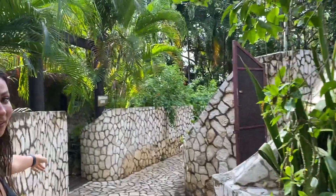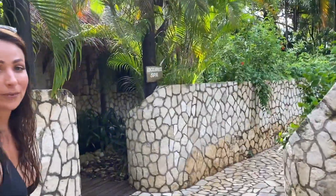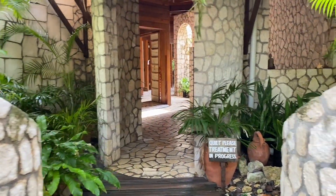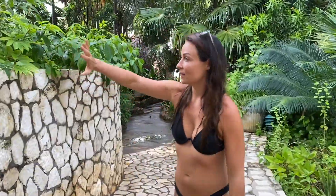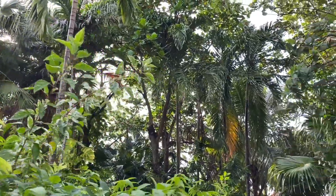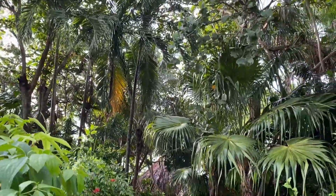Up here on the left is the Rockhouse Spa — it's voted one of the best spas in Jamaica. I think it's the best actually, so I'll be visiting that more than once likely. You can see all the walkways are just stunning, all the flowers. There's literally landscapers working constantly on all of this to keep it beautiful.